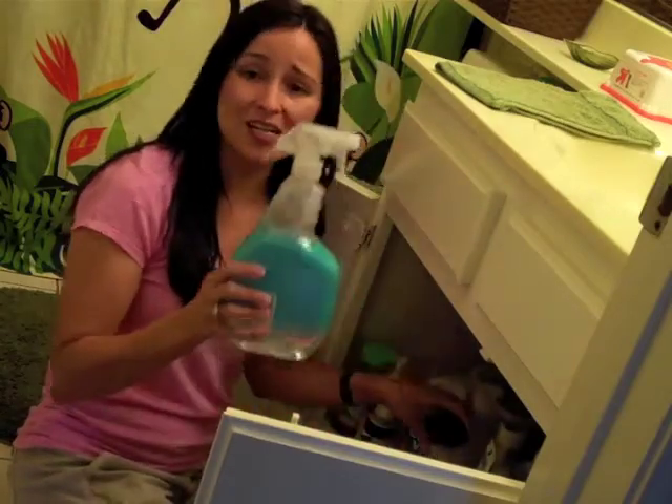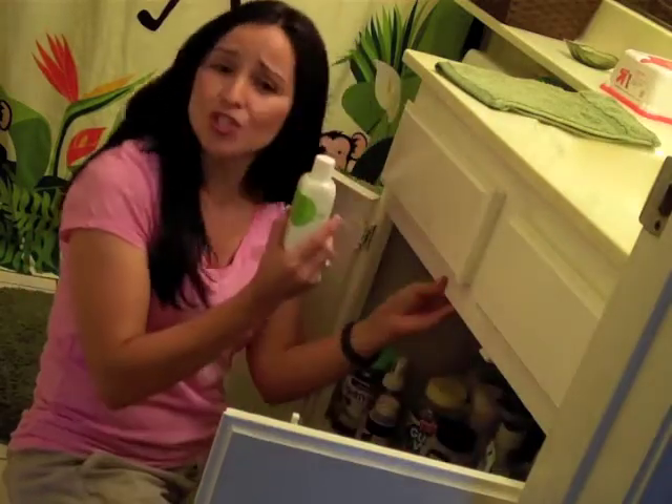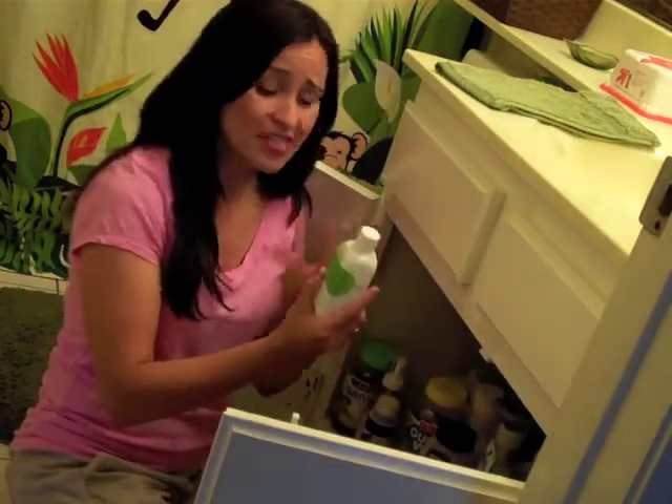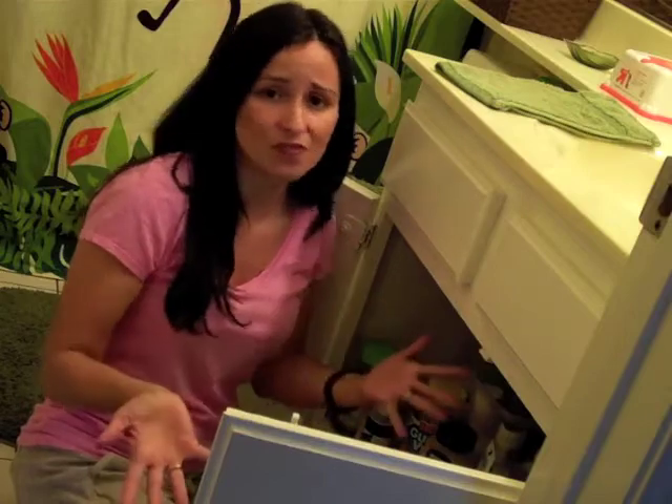You could easily mix up a cleaning product with medication. There is nail polish remover here that you can mix up thinking it's mouthwash. So not only kids, but adults as well could very easily accidentally have some sort of a poisoning.